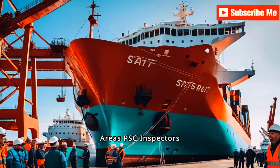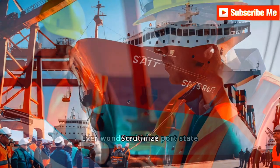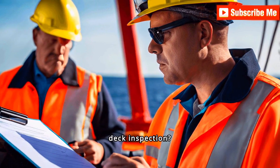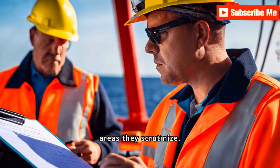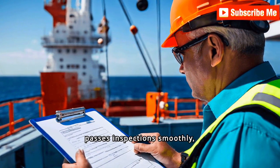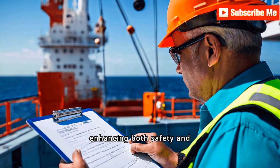You're doing it wrong. Deck areas PSC inspectors scrutinize. Ever wondered what port state control officers look for during a deck inspection? Let's dive into the essential areas they scrutinize. Understanding these key points can help ensure your vessel passes inspection smoothly, enhancing both safety and compliance.